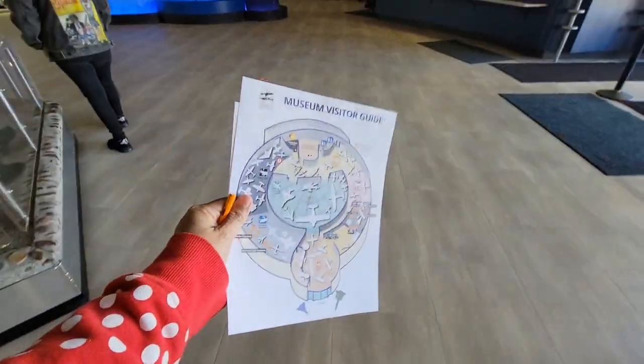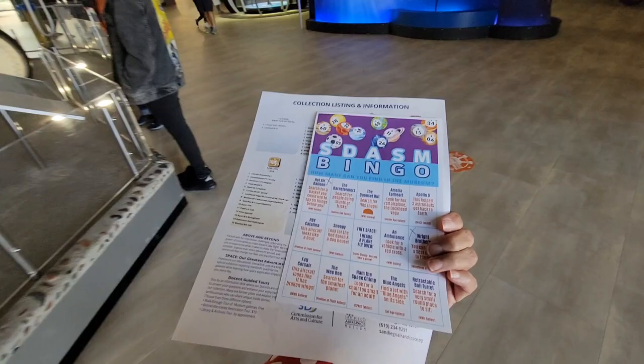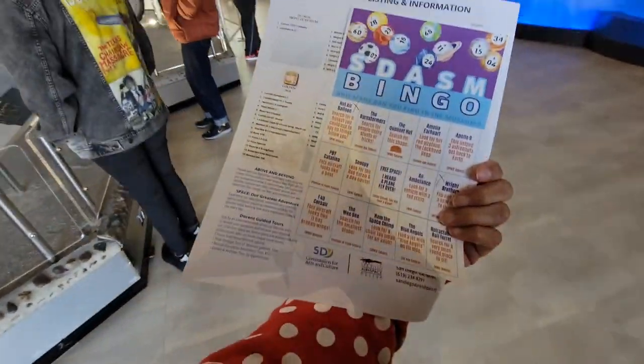When you come in you can go ahead and pick a map, and they have little games you can play. You can play Bingo, Crossword, or Find the Planes. I'm playing Bingo.